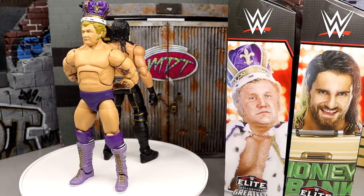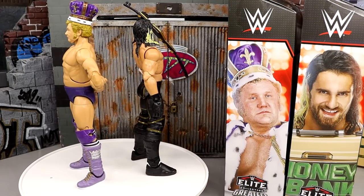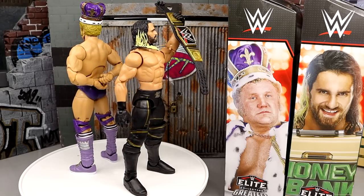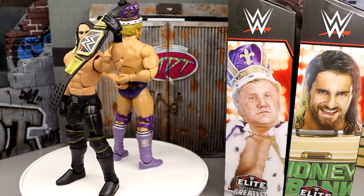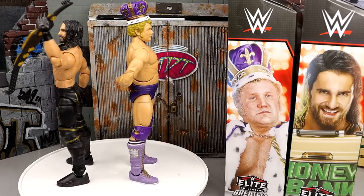Here is King Harley Race and Seth Rollins out of their packaging. Really enjoying the Harley Race — I've never owned this figure before, so taking him out, getting to play around with him, seeing how he poses and feels in hand, I'm really impressed so far. I've owned the Seth Rollins so many times, but getting to see some of the updates, changes, and comparisons has been interesting for sure.